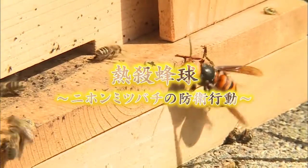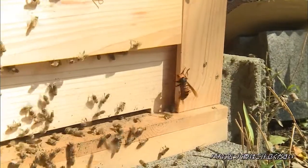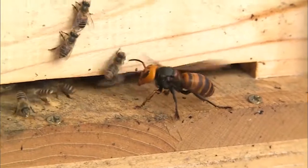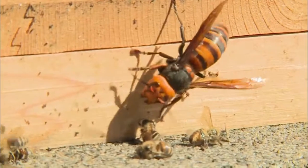What kind of tactic is it? The giant hornet approaches the beehive, emits a pheromone, and tries to call its colony members. The honeybees must defeat this one hornet to prevent a mass attack.